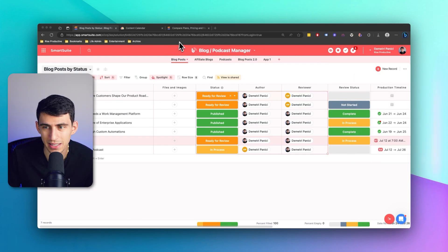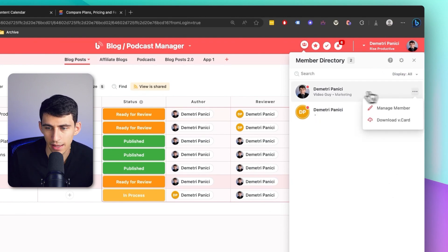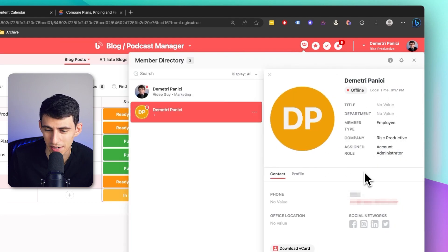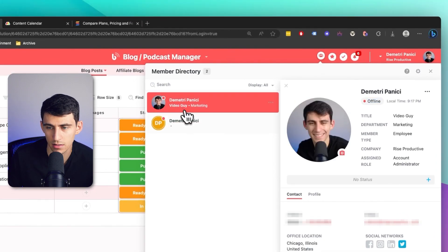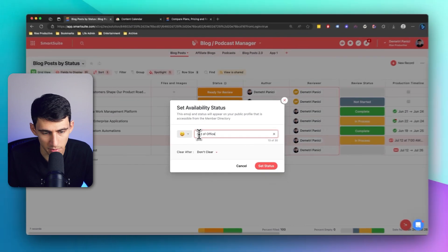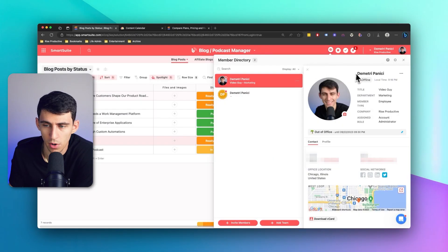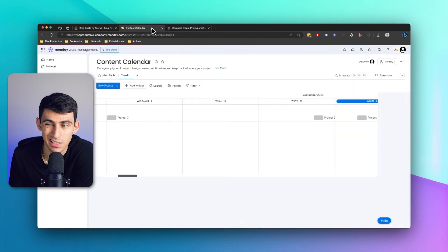Let's talk about some of the tangibles that I like a lot more about Smart Suite. First and foremost, if you're working with a team, there's this thing called the member directory, which is really cool. You can see I'm the video guy, and there's another example user in the directory. You can see their status, adjust it to say 'out of office' like in Slack, set when to clear it — like at the end of the week — and people know you're out of office. It's a small but kind of big deal since Monday is talking about teams.